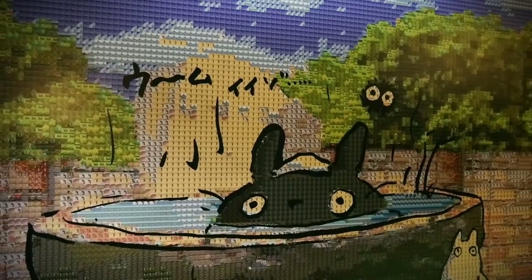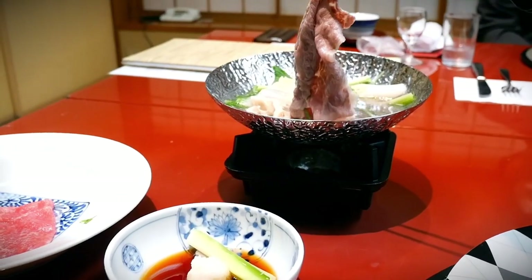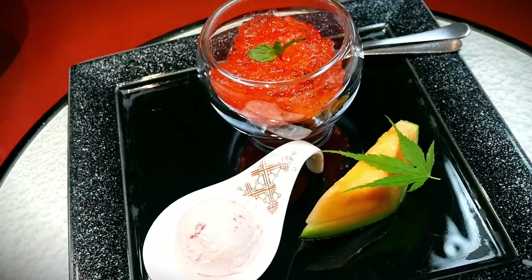The rooms are nice, the baths are really great, and the kaiseki dinner is absolutely delicious. We had two different types of Yonezawa beef that absolutely melted in your mouth. If you stay here, make sure you come on an empty stomach, because this food is a lot.